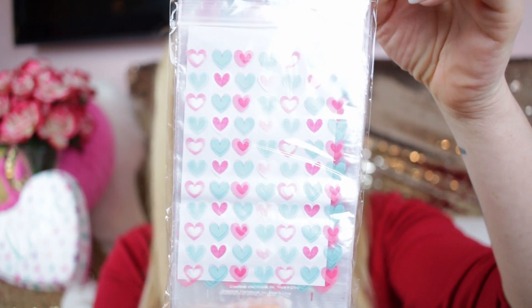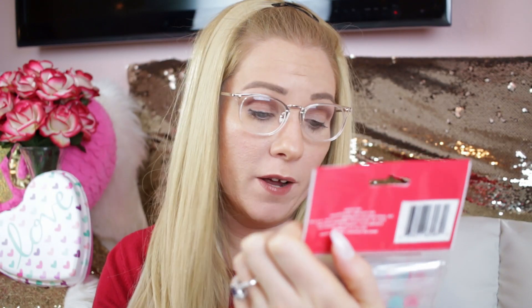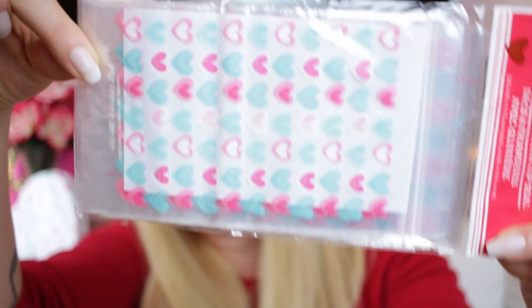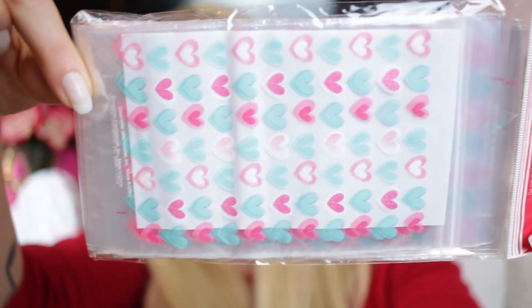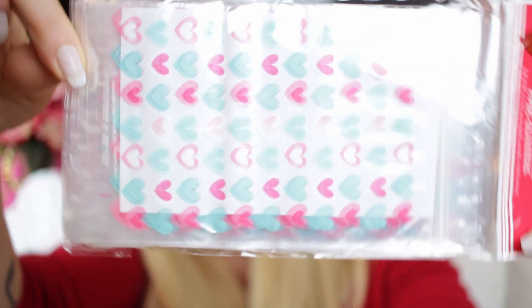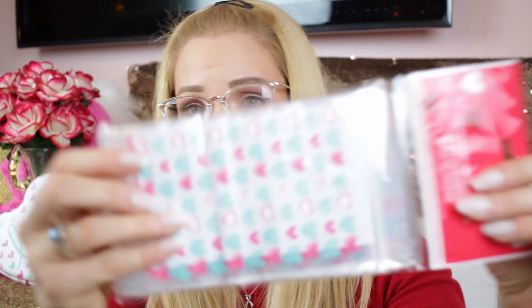The first thing I got was treat bags with a zip seal — little plastic bags and you get 40 of them. I've seen people do a lot of things with these: they'd make really cute planner cards, shaker cards, or use them as treat bags as intended. The teal and pink combination is just so beautiful to me.